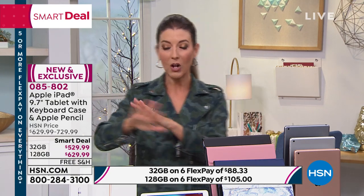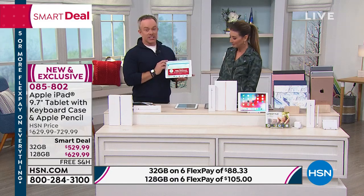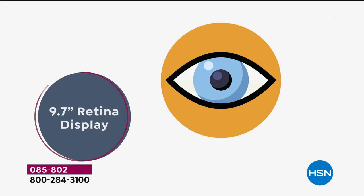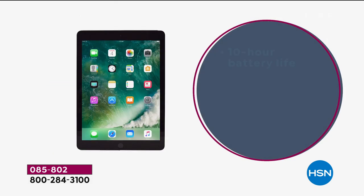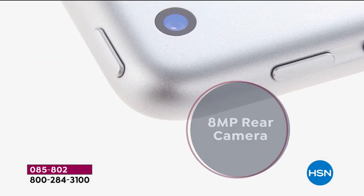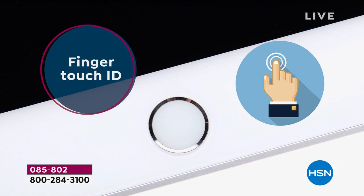You only get two weeks of a return policy at the Apple Store — you wouldn't even be able to get to Halloween if you purchased an iPad there today. We're going to give you until January 31st, so take your time and put it under the tree. You get all the original packaging. The bundle includes Apple TV+ for an entire year, the pencil, and the 9.7-inch size which is the most popular. It has a Retina display with a million more pixels than an HD TV, Siri, the latest operating system, front and rear cameras, and Touch ID.